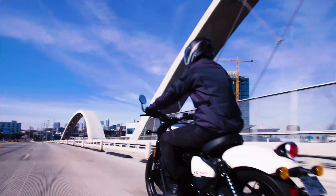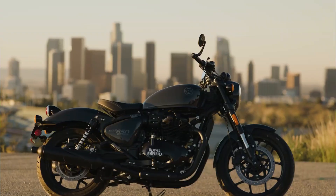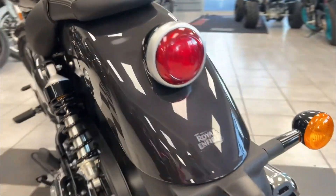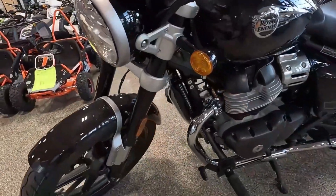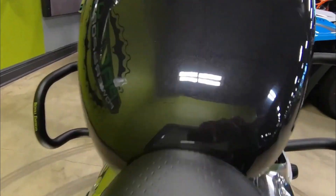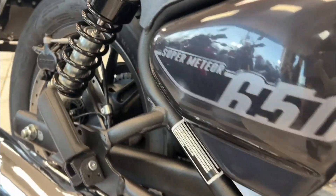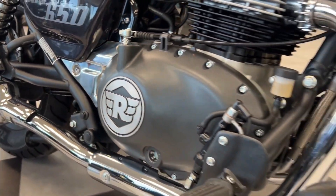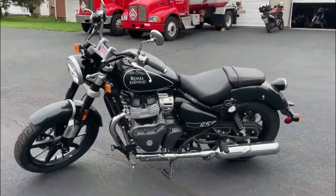Once on the freeway, the Super Meteor 650's parallel twin engine truly shines. It handles highway speeds with ease, maintaining a smooth and stable ride with minimal vibration. The cast aluminum switchgear and adjustable levers offer a solid feel, enhancing the overall quality of the riding experience.